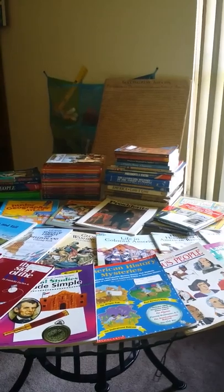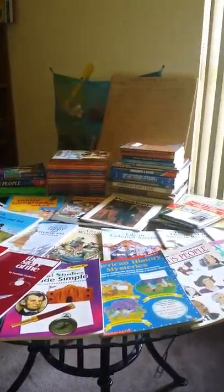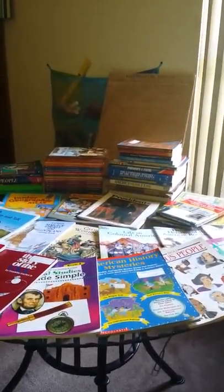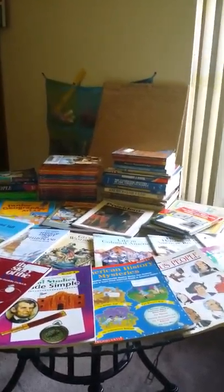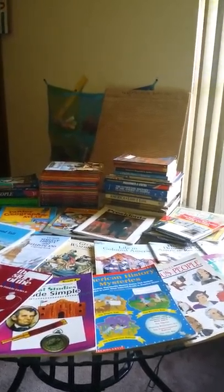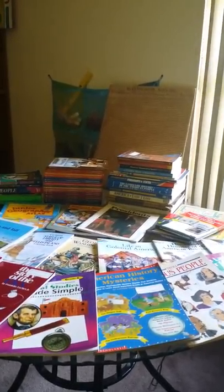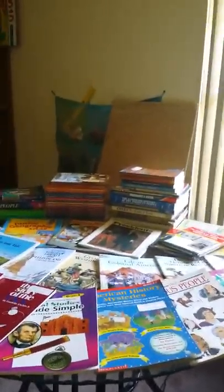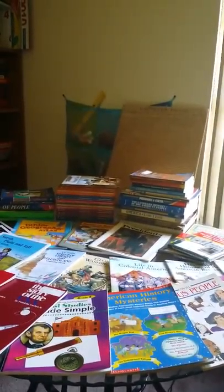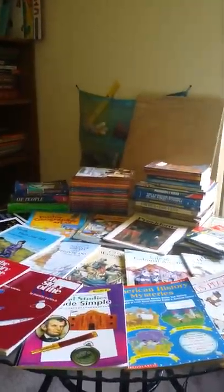Hi again! I'm here today to show you some books I'm gathering from my library that I'm planning on using this year for our American history studies. We're going to study history from exploration and Native Americans all the way to modern times. We may not get through it all, and if we don't, we'll probably study history throughout the summer and do unit studies until we're done.